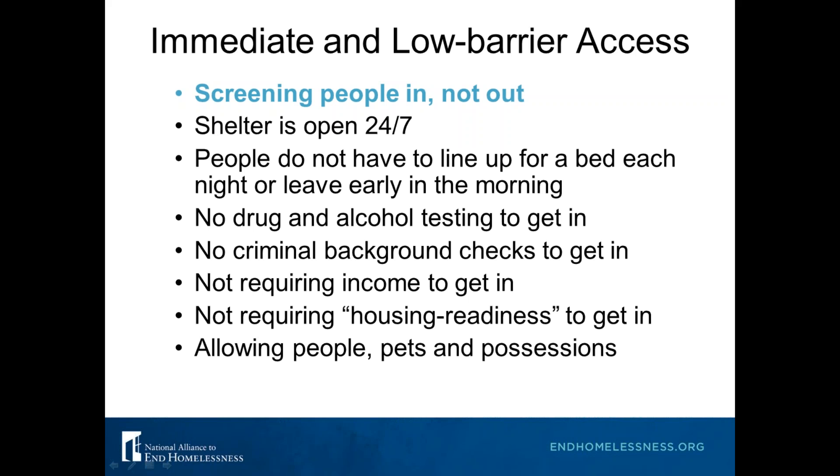Don't require things like 'housing readiness' or 'motivation' — if you are using a Housing First approach, you believe that everyone is housing ready. You are not looking for people to exhibit a desire to change or compliance with the shelter. Equally important, and reflecting that survey, allow people's pets, partners, and possessions whenever possible, so people don't have to part with the things and people that are very important to them.